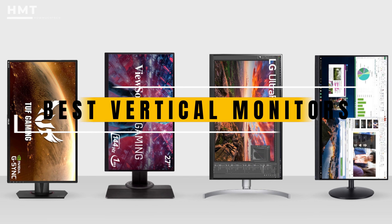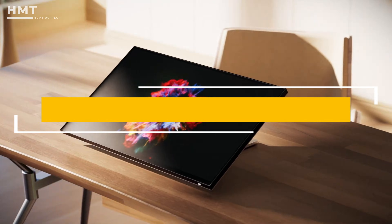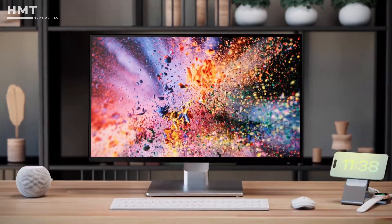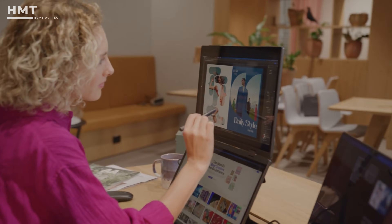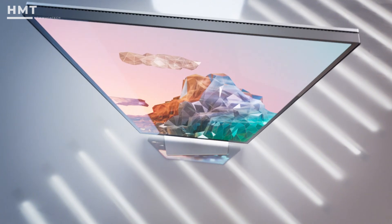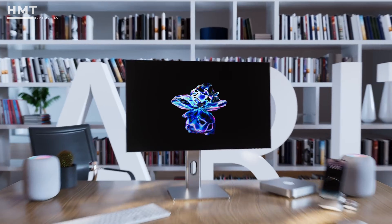In today's video, we're going to explore the best vertical monitors, covering everything from 4K powerhouses to creative focus displays and budget-friendly options. All the products mentioned in this video are linked in the description below, so if you're ready, let's get started.